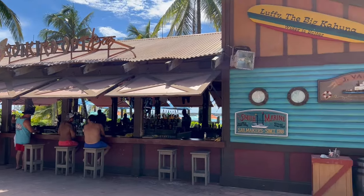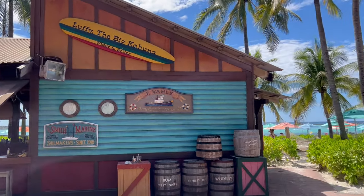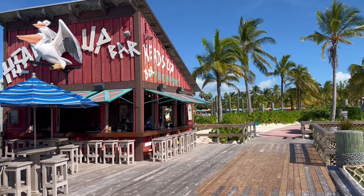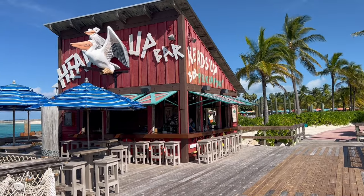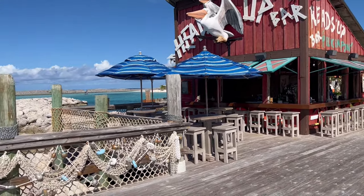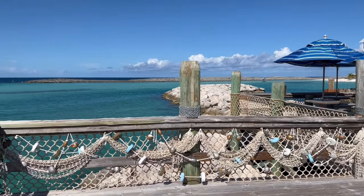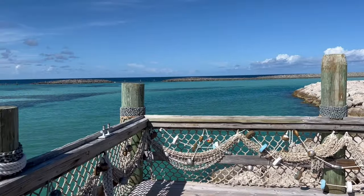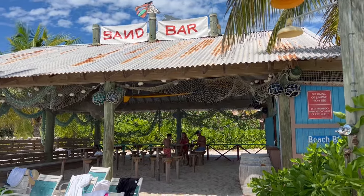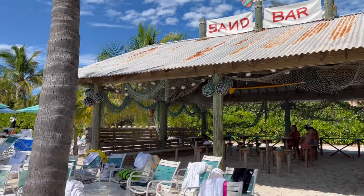There are a few different bars spread out across the island. Here's the Conched Out Bar, located just behind the Family Beach. The Heads Up Bar is located on the peninsula between the snorkel area and the Pelican's Plunge. And then the Sand Bar, with its sandy floor, is located near the Pelican's Plunge on the far end of the Family Beach area.